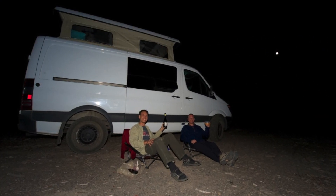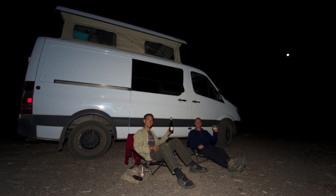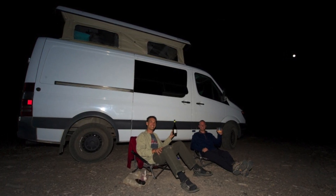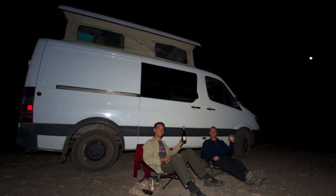My first Mercedes Sprinter van was a 144-inch wheelbase short height with a sports wheel penthouse top. I had it for many years and had many wonderful adventures camping out with it.